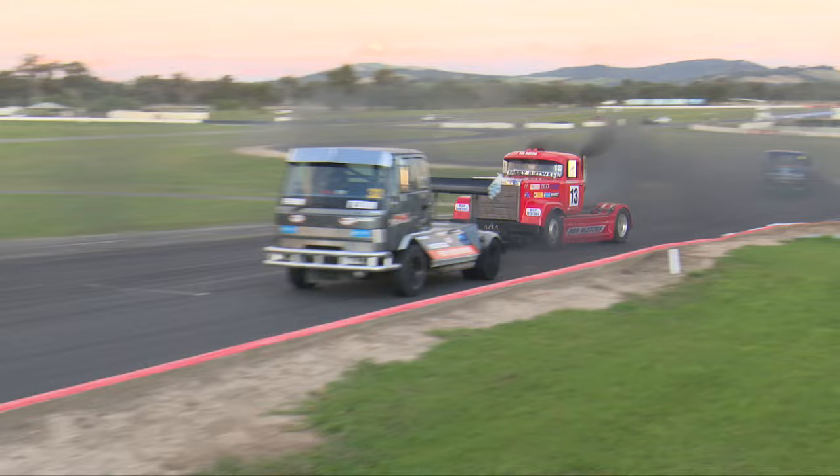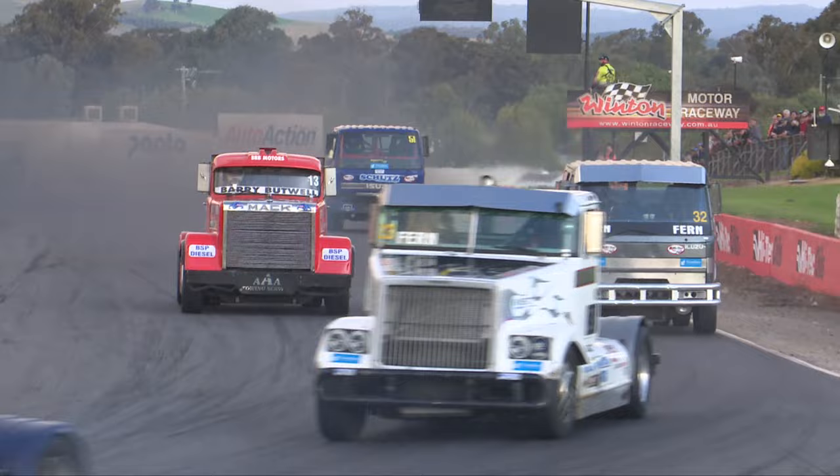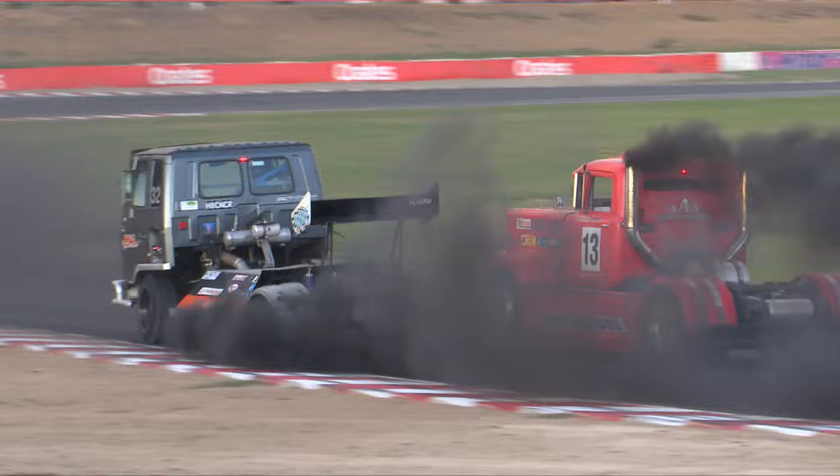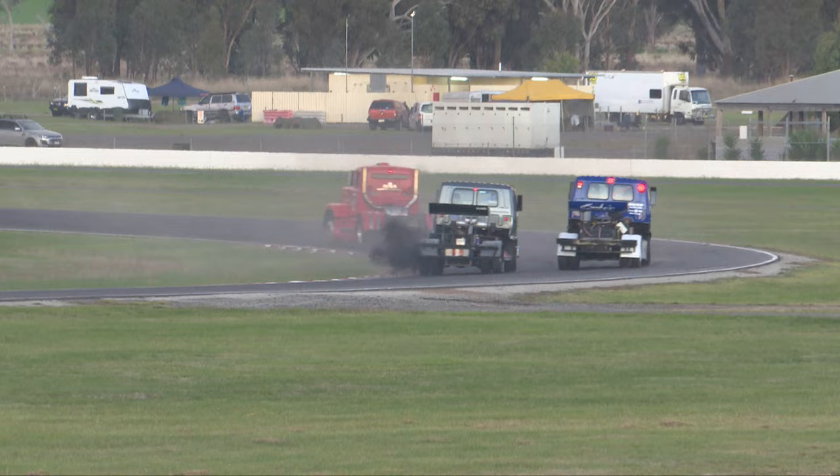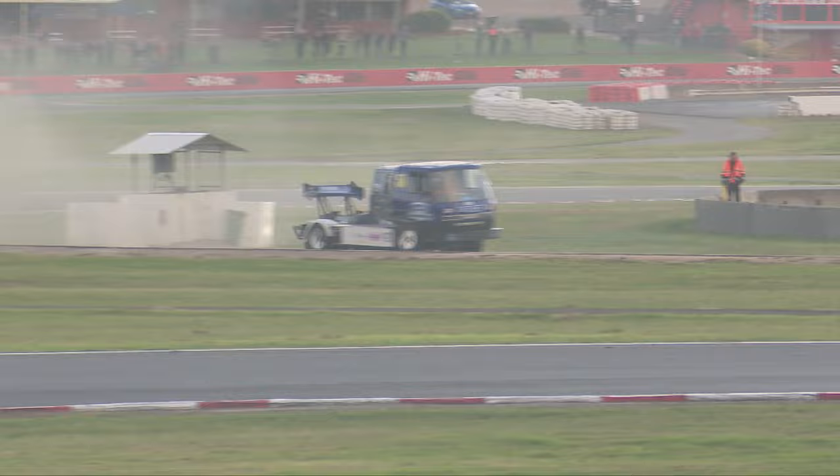Fern goes sideways! Oxley putting the power down, trying to get the slingshot up the inside of Riley Fern — and does so. Or does he? Fern holding it around the outside. You can hear the tyres protesting around turn number one. He's going to hold on — two wheels through the gravel! Now he's going to be challenged by Chutes in the other lightweight truck, going side by side. Chutes takes the long way around the sweeper, nearly two wheels through the grass.